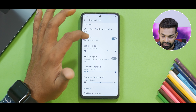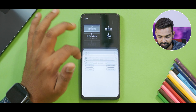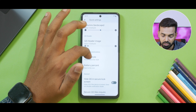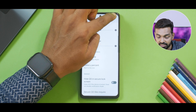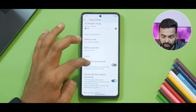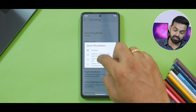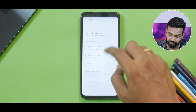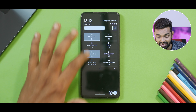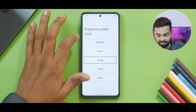Moving on, you can enable label text size, you can have vertical layout, columns, columns landscape, quick settings header image, and battery style — you can change the battery style here. Battery percentage you can also change. Hide quick settings in secure lock screen — that is a good option. There is a quick pulldown — if you enable it from the right side it will go all the way down, but from the left it will go only part way down. Brightness slider style you can change as well — go ahead and change it to Bang. As you can see it looks different.